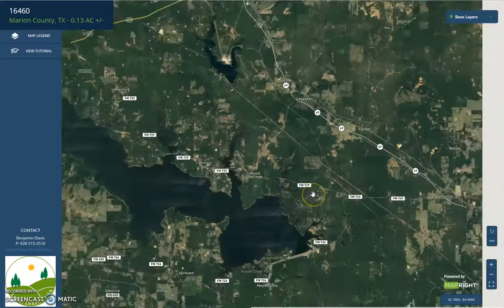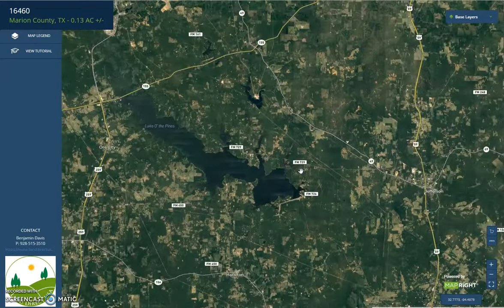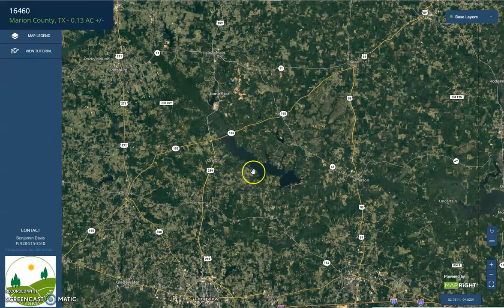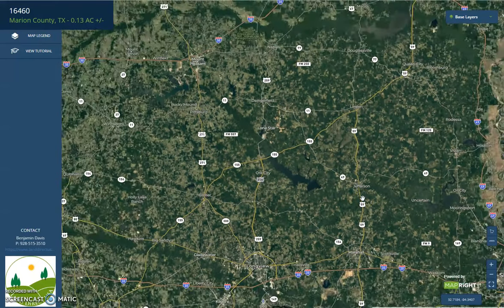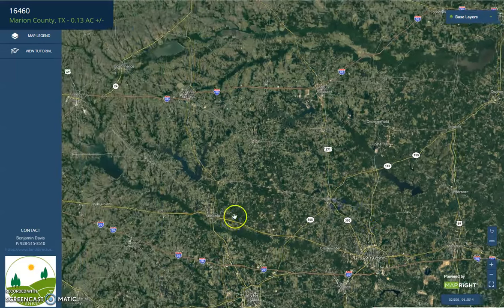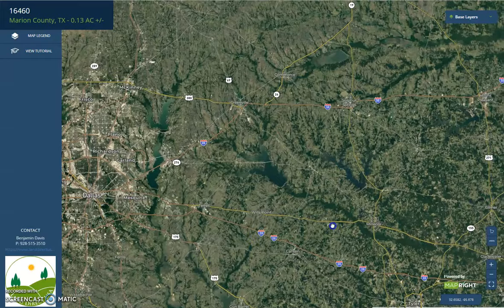If you zoom out, you will see Gladewater city to the west. To the south, we have Longview and Marshall. Further west, you will see Dallas, Texas.